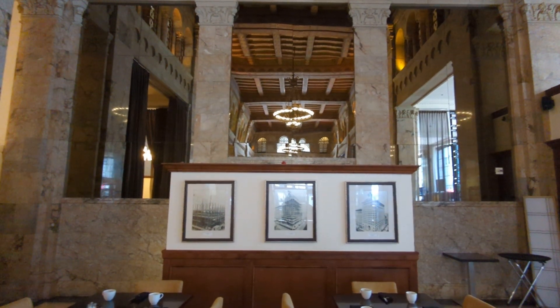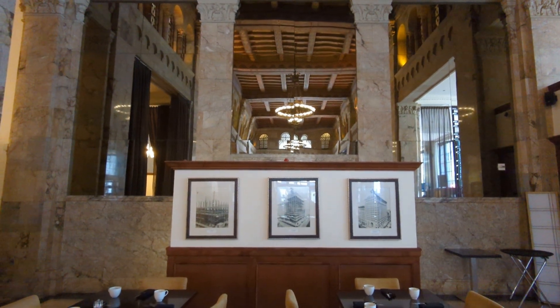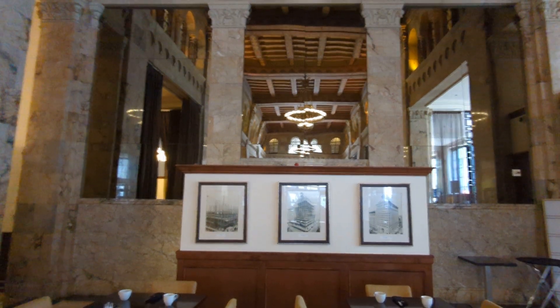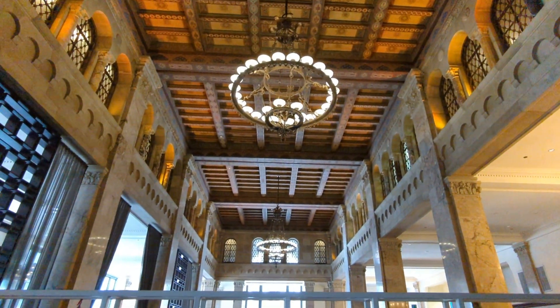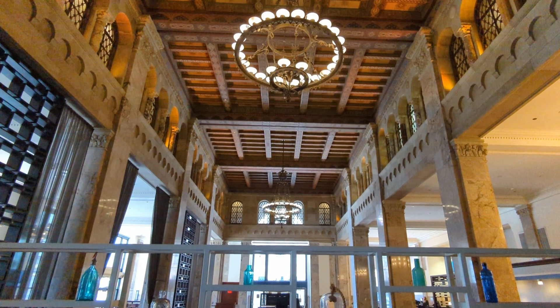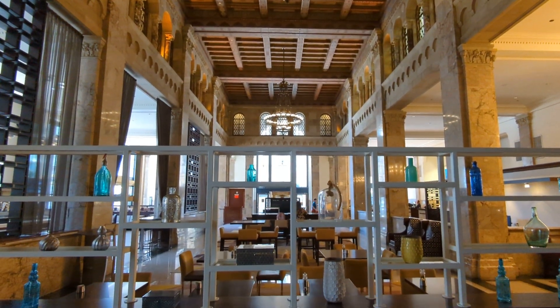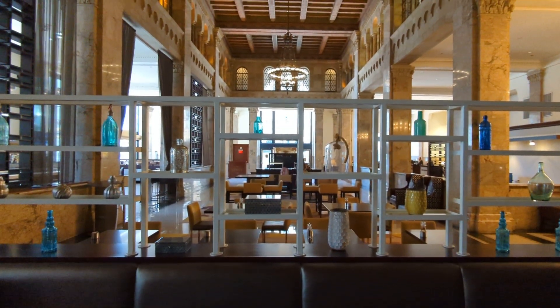This building was built in 1928. The ceilings are 32 feet high — a hand-painted ceiling. Look at that. They don't make buildings like this anymore and they never will. The marble was quarried from all over the world, from what I read.